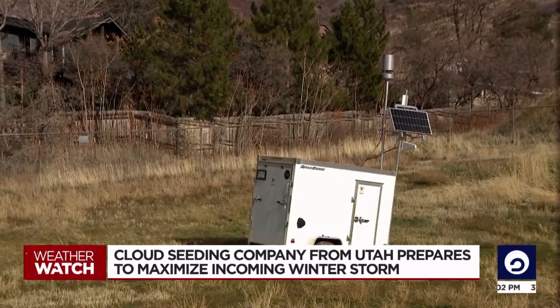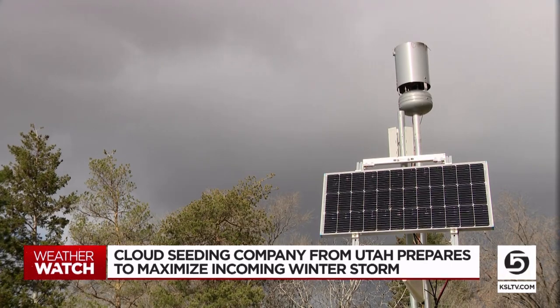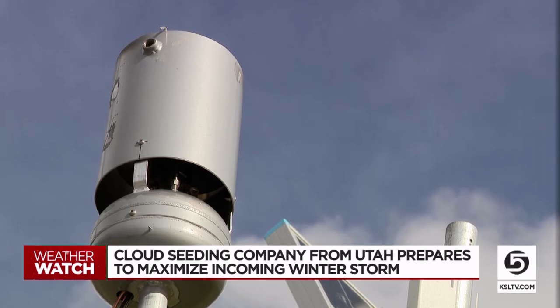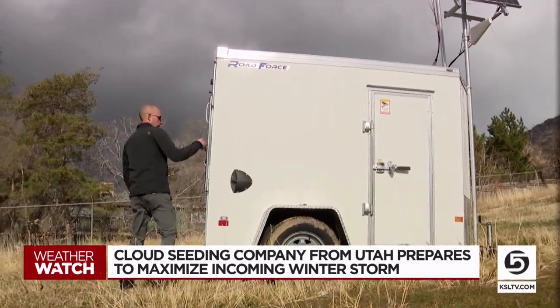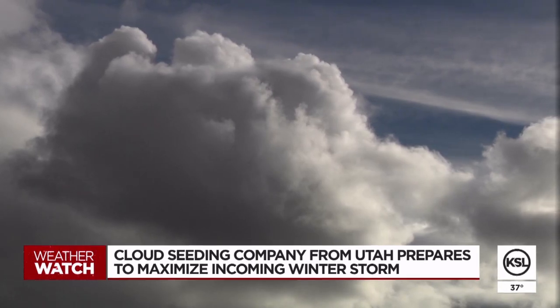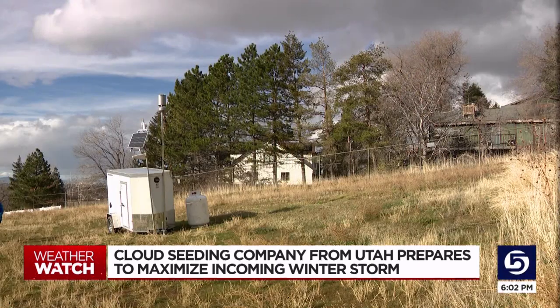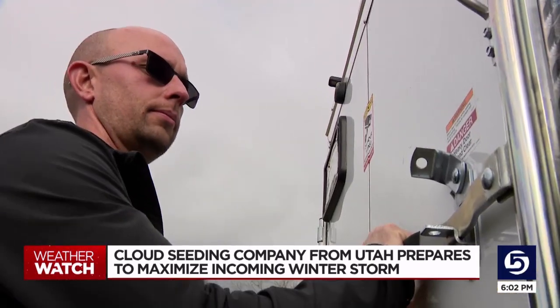An unassuming shed in a field in Kaysville. We have solution inside of this trailer that has seeding materials in it. It's actually a very important tool in the state's effort to increase our water supply. Those seeding materials are chemical elements that attract water molecules and cause liquid water to freeze and congregate inside of the storm cloud. This is just one of 170 stations like these around the state.